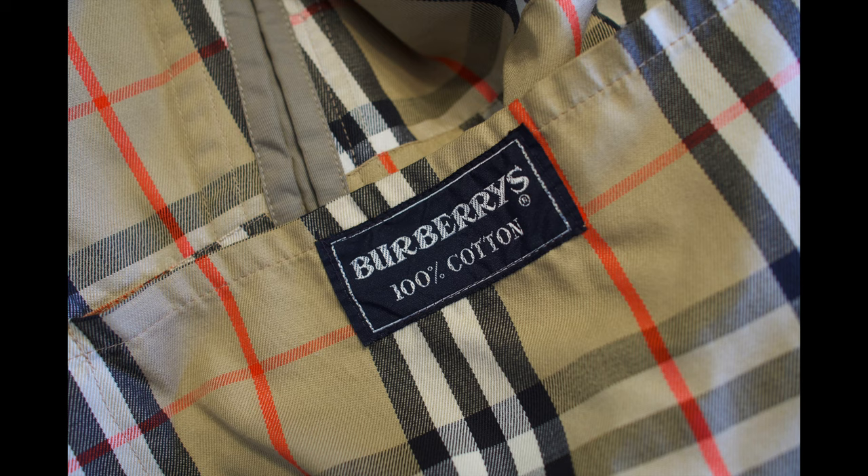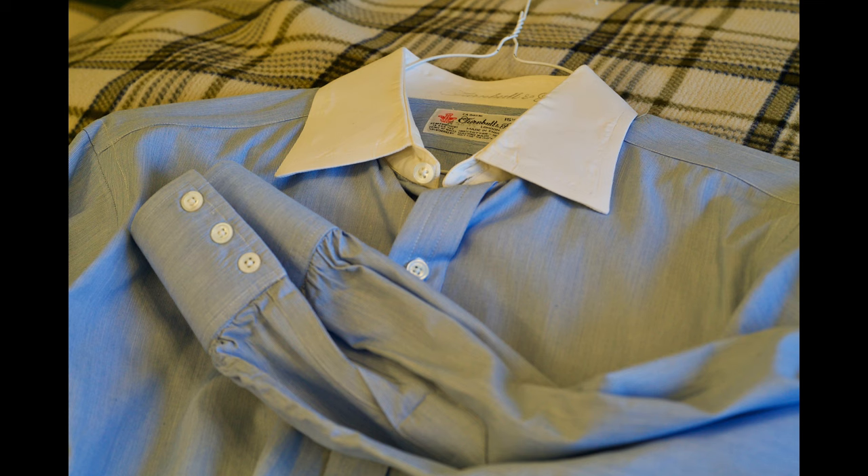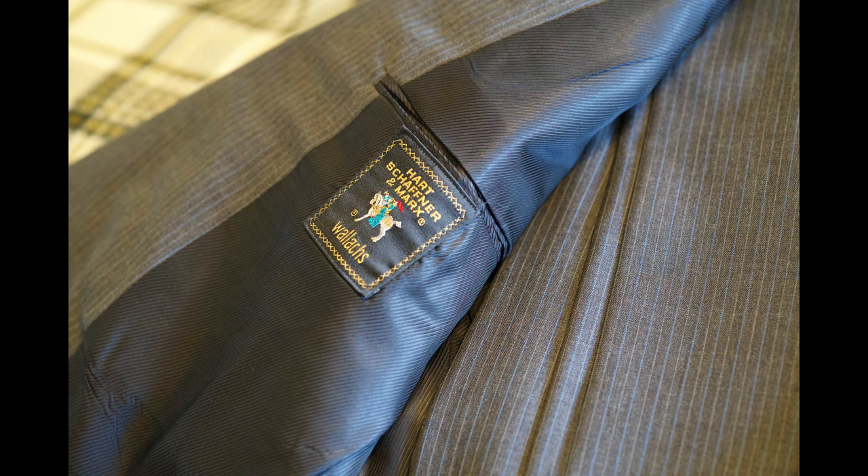We're going to roll in a Turnbull and Asser shirt — those are really high-end, nice shirts. That one's made in England. Now, those don't have pockets on them, which I would rather have pockets if I had my choice. But some of these high-end shirts do not. Trying to look stylish.